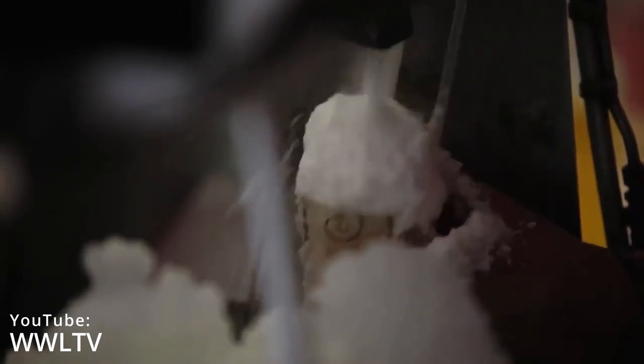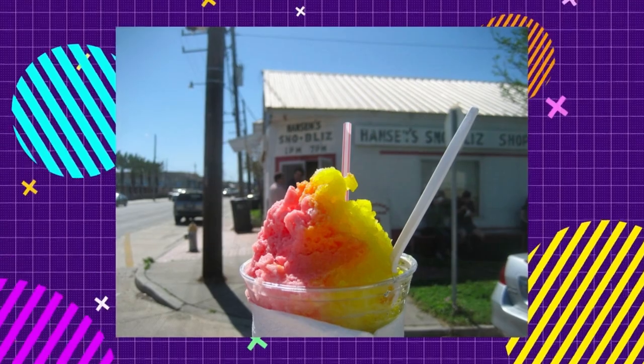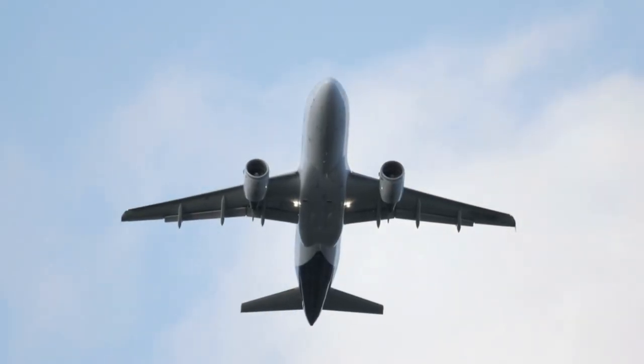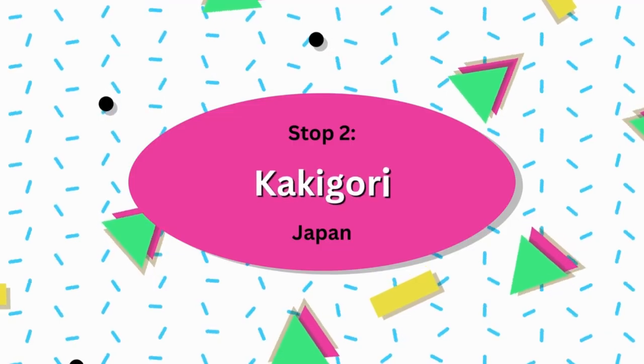The rest is history, with famous snowball spots like Hanson Snow Bliss popping up all over the city of New Orleans as a way for hot southerners to cool off in those brutal summer months. Next, we're going to travel to the land of the rising sun, Japan, to try some kakigori.